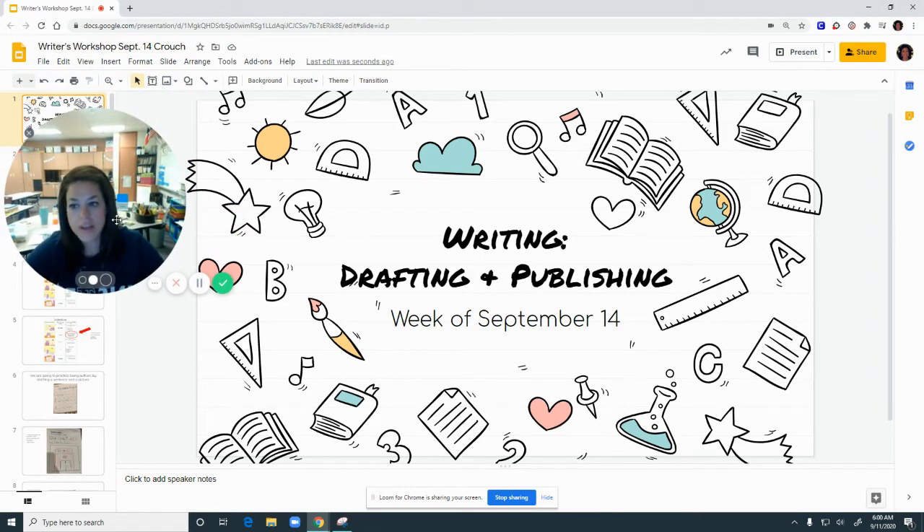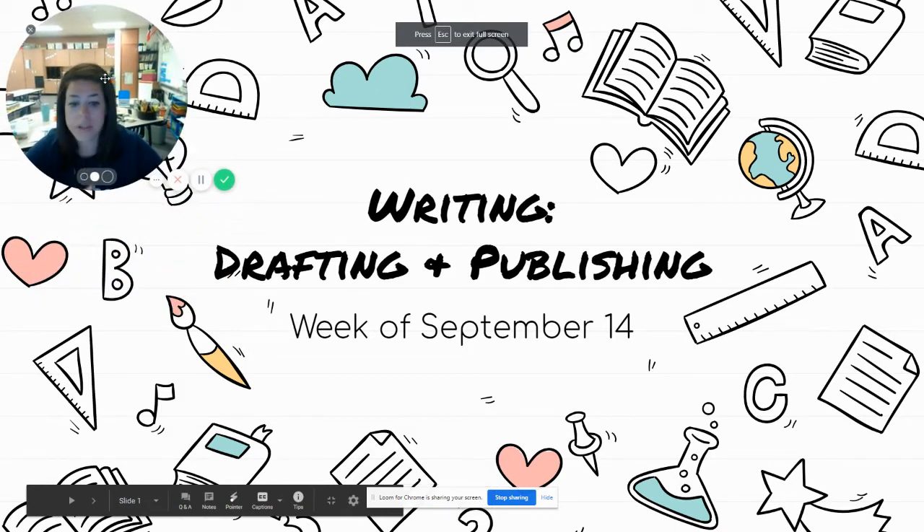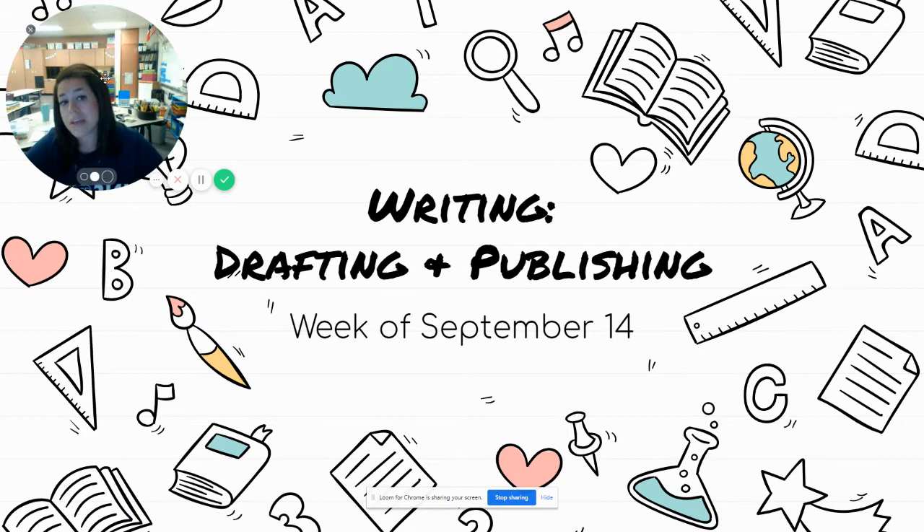Hey, first grade. Okay, so get excited! This week we are going to take our brainstorming that we created, book covers we learned about, and the sentences that we made, and we're going to put everything together and create our very first story. So we are going to be becoming authors this week. Kind of exciting.